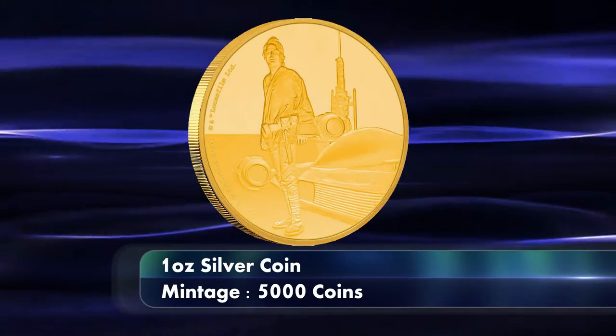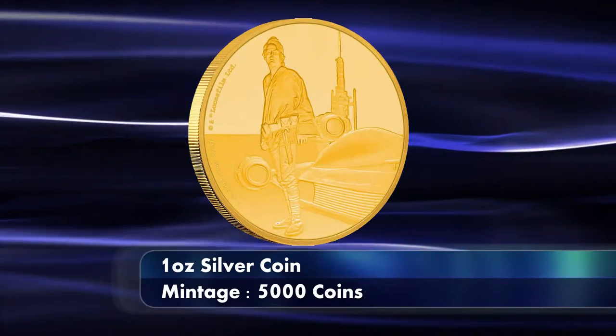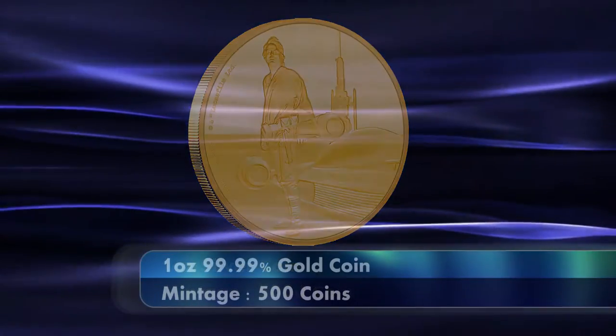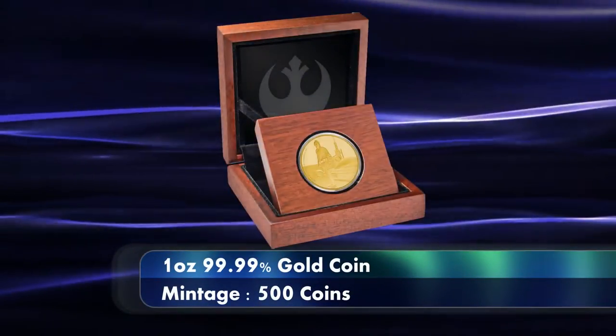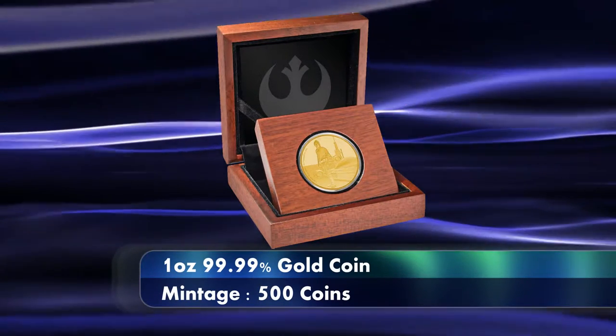There are also two gold variants. The first is a one ounce pure gold coin struck from four nines gold that the mint is selling for $2,500 each, at a limited mintage of 500 coins.